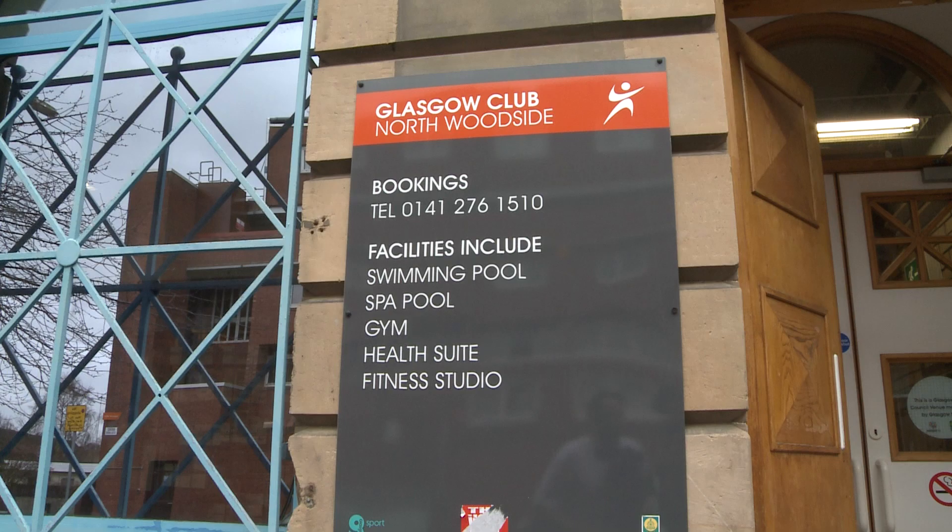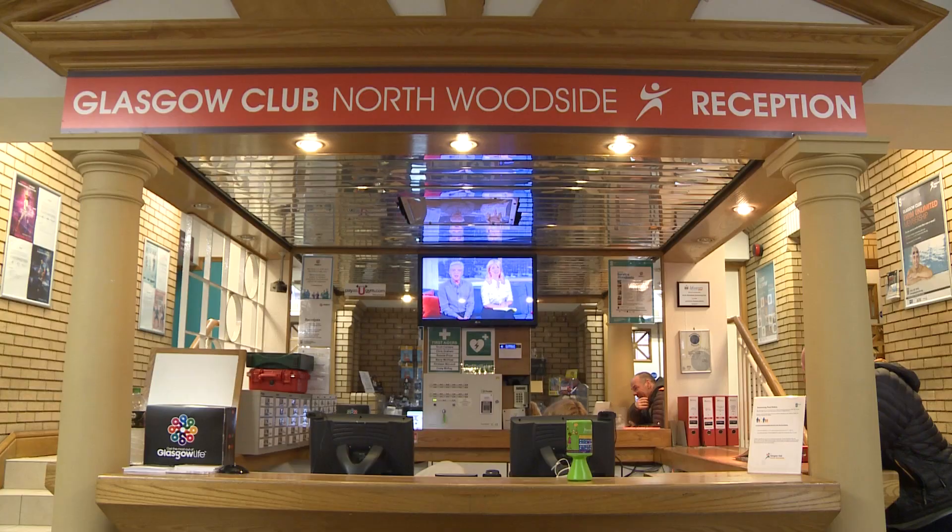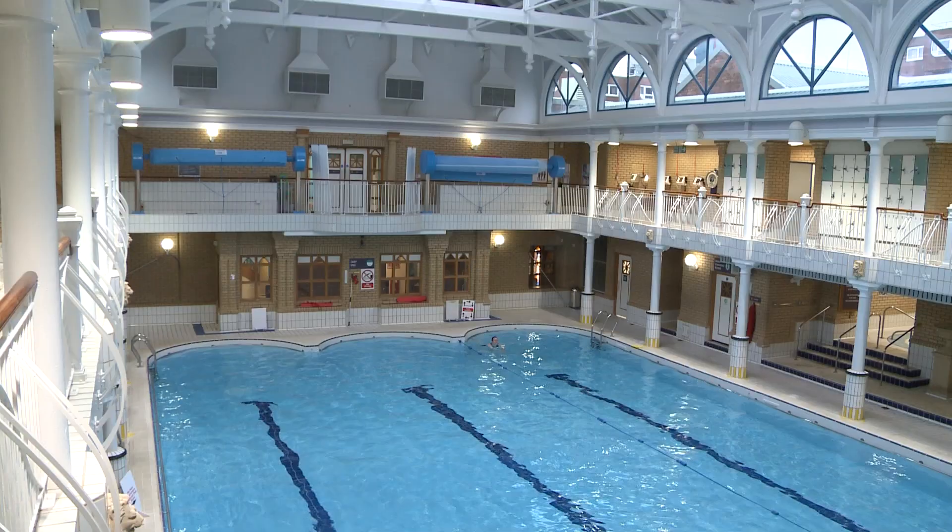So we're in the Northwoodside Leisure Centre. The history of the building — it's been here for around 150 years. Before it was a swimming pool it used to be a laundrette, and then when the laundrette shut down it became a swimming pool.